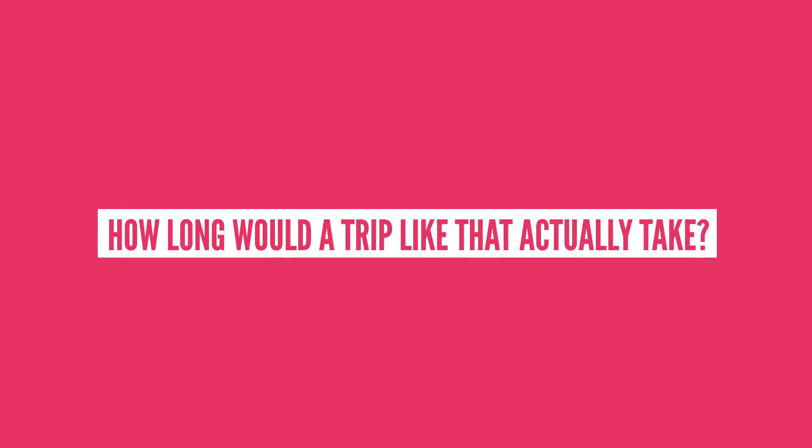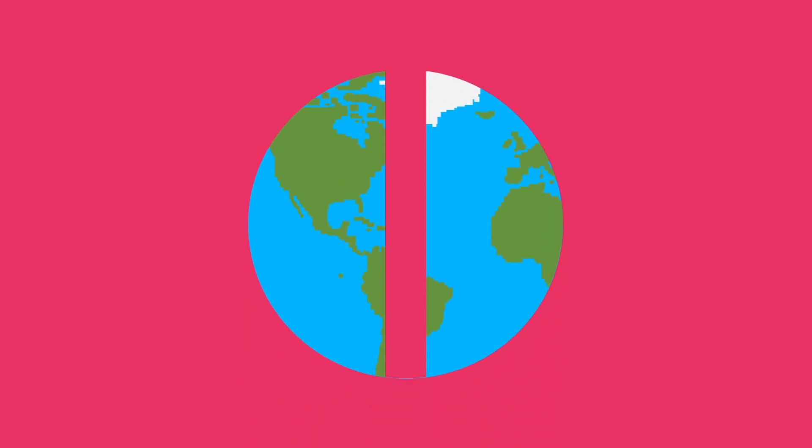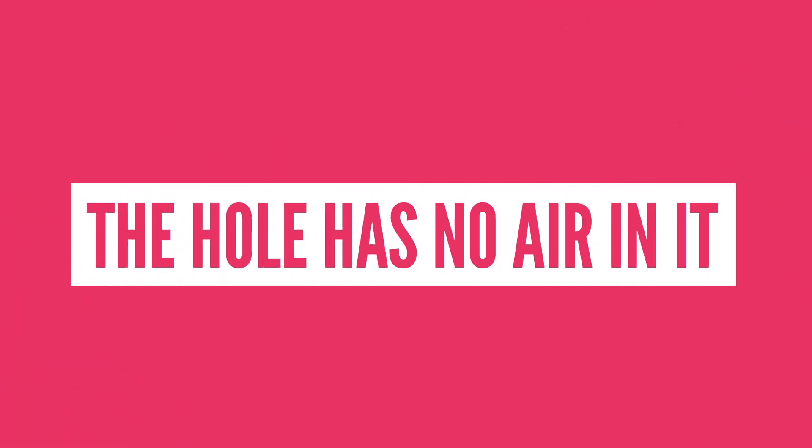Let's start off with some simplifications. Firstly, we're going to assume that the Earth has the same density everywhere, is a perfectly symmetric sphere, and the hole has no air in it. Otherwise, the air resistance will cause you to reach terminal velocity, meaning your speed will eventually plateau.